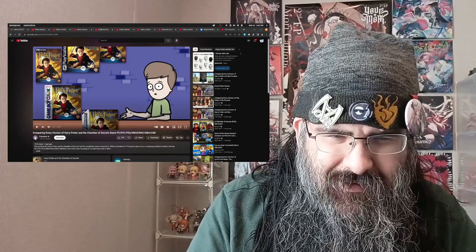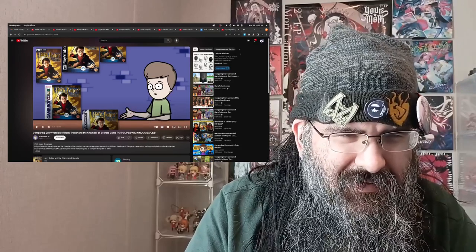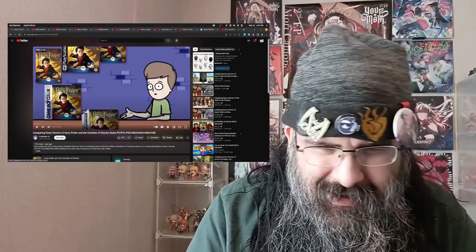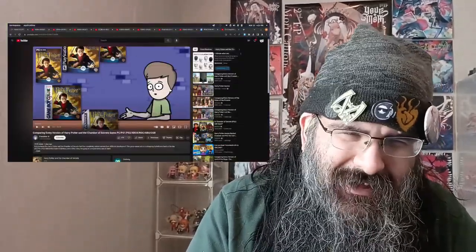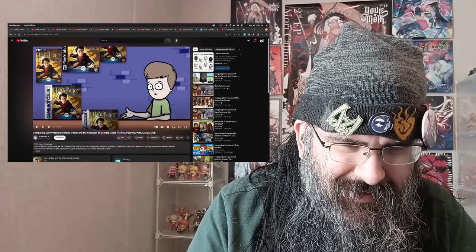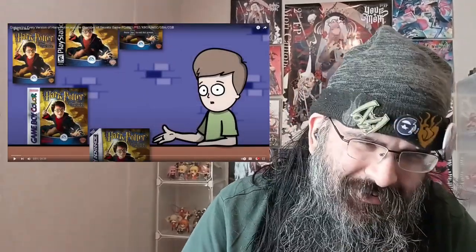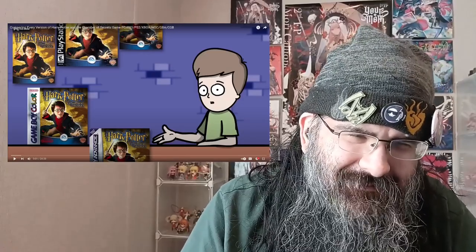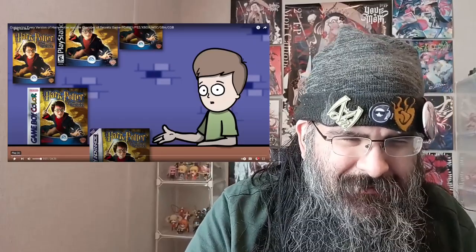Oh, there's a Game Boy Color here, so I guess it's going to be GBC. I'm definitely surprised there's still a Game Boy Color version by the time Chamber of Secrets came out — it's like a year or two later. I'm guessing it's going to be very similar to the first movie's Game Boy Color game, because they already had the assets for that and everything.